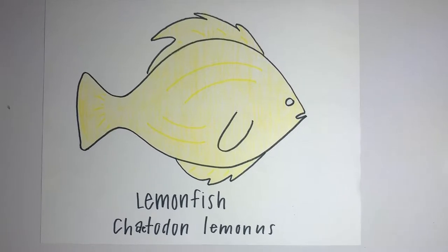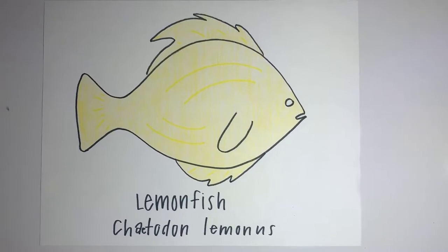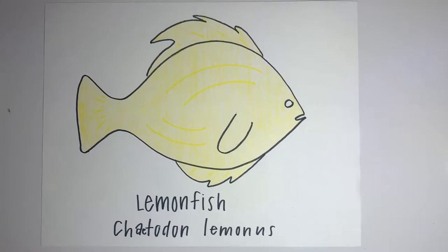This is the lemonfish. The scientific name is Chaetodon lemonis. This organism is a bright yellow colored fish. It averages about eight inches in length and about five inches in height.